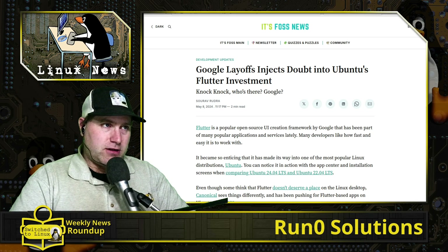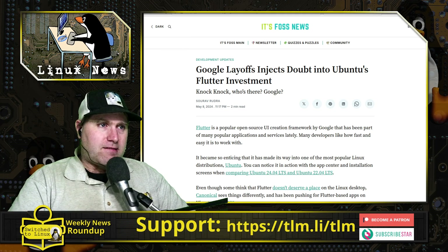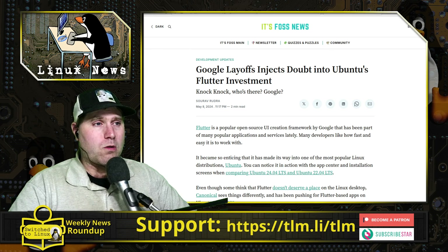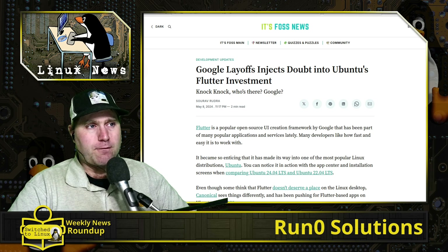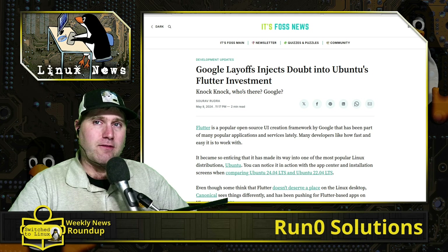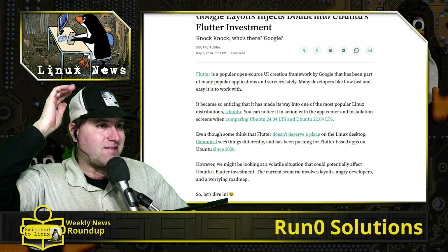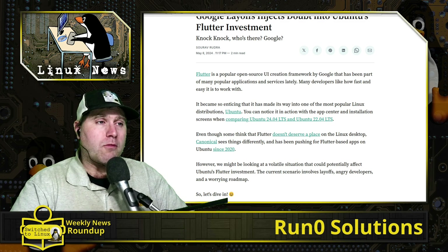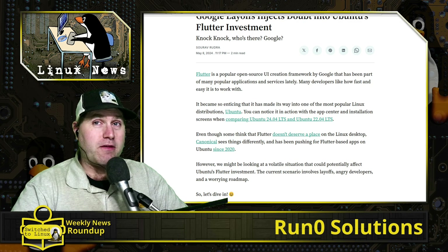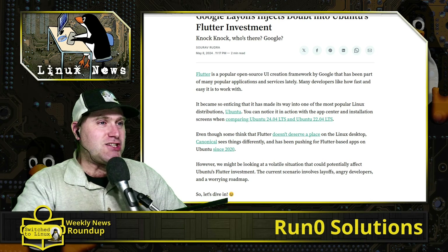Next: Google layoffs inject some doubt into Ubuntu's Flutter investment. This is really just a news article about a shift over at Google. Companies do what companies do — they're trying to get more revenue, so they start laying off higher-paid developers. Google effectively shifted their Flutter developers from US-based developers to developers in countries where pay is lower. Ubuntu is making significant use of Flutter: the new installer is based on Flutter, the new Snap Store is based on Flutter, and there are a few other Flutter-based projects as well.